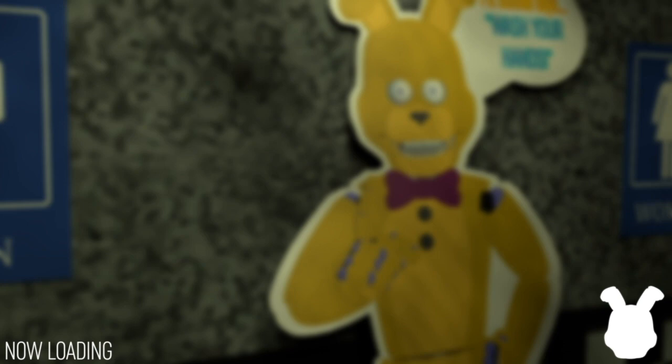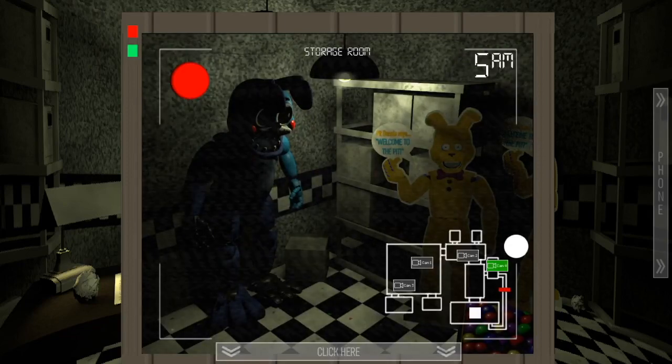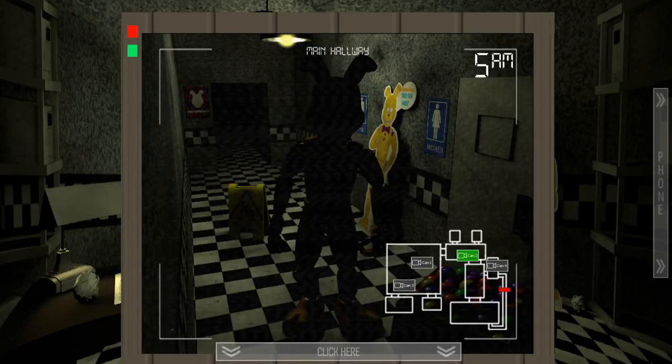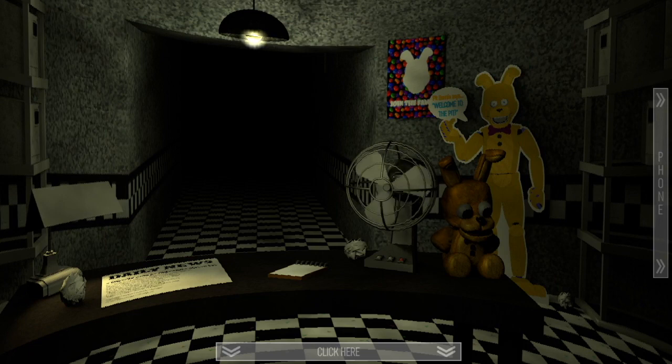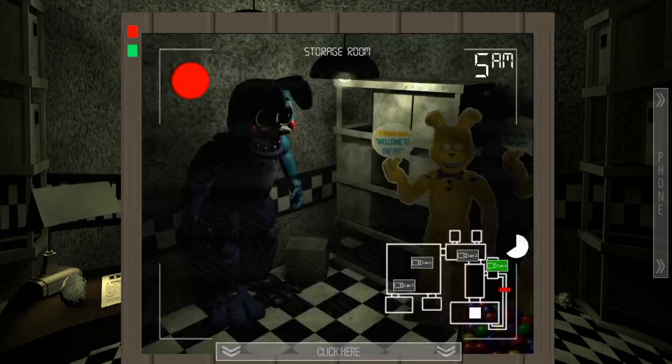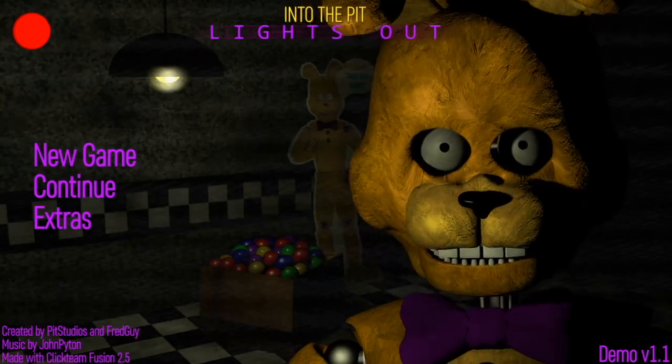It's 5 AM, almost at 6. Pit Bonnie is coming after me a second time as usual. One, two, three, four, five — I'm going to slowly check, I should be good. Come on, please — I think I'm good, right? Wait, why is it black? Oh yes, we did it! It just said five and went dark for a second — but there we go, 6 AM! We completed Night 1!